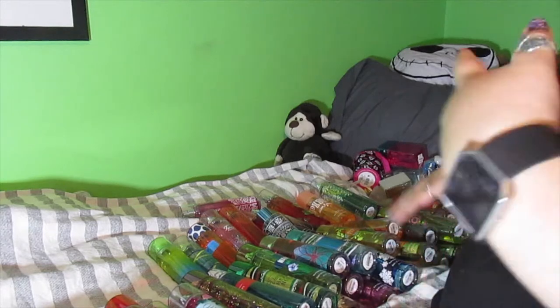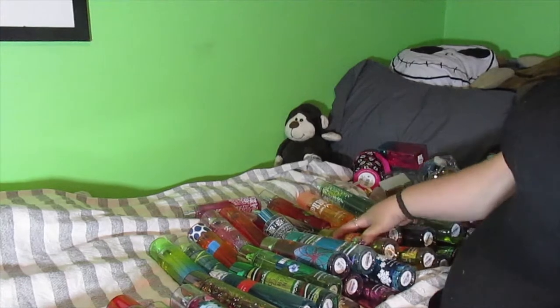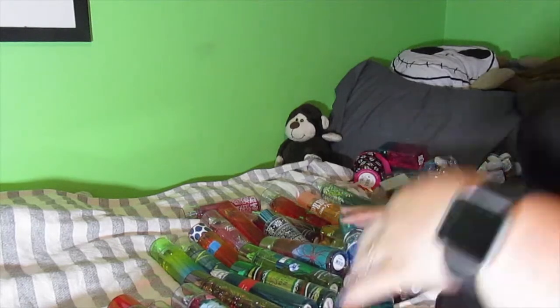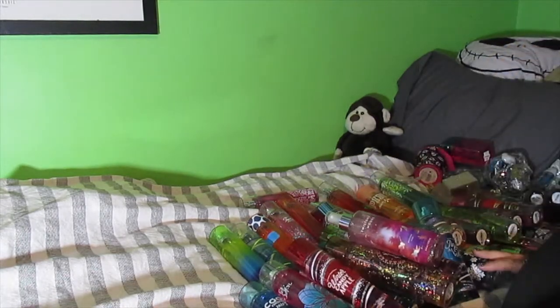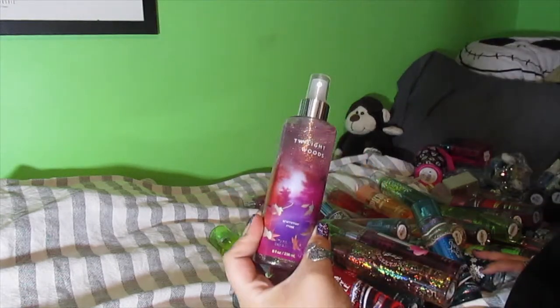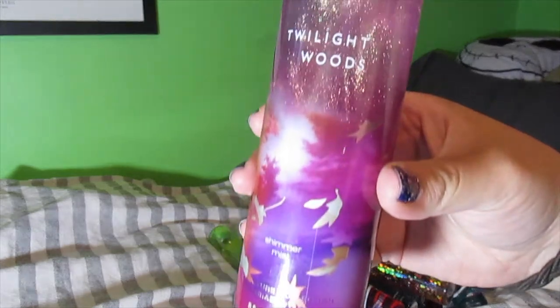I'm going to go through by smell — what I don't want I'll put in a pile. I laid down a blanket on my bed so it's all one color. I'll show you guys what I'm keeping and what I'm not keeping. First up is Twilight Woods Shimmery Mist — I don't want to hang on to that. It's old packaging and just not something I want to keep any longer, so bye.